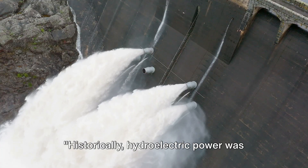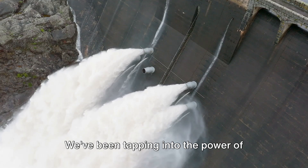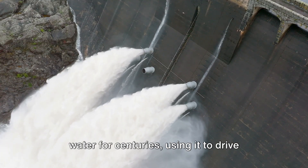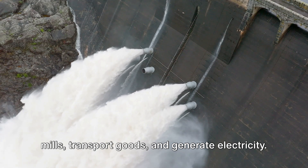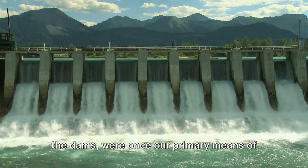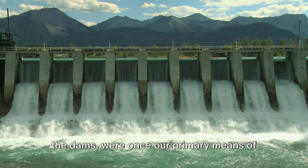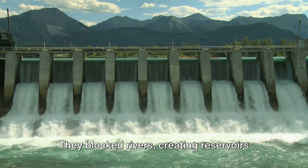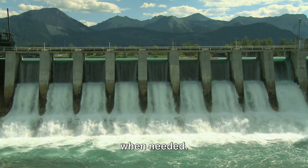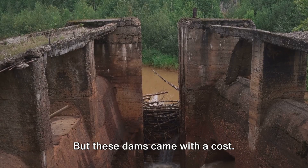Historically, hydroelectric power was harnessed through massive dams. We've been tapping into the power of water for centuries, using it to drive mills, transport goods, and generate electricity. These towering marvels of engineering, the dams, were once our primary means of harnessing this power. They blocked rivers, creating reservoirs that could unleash a torrent of energy when needed.